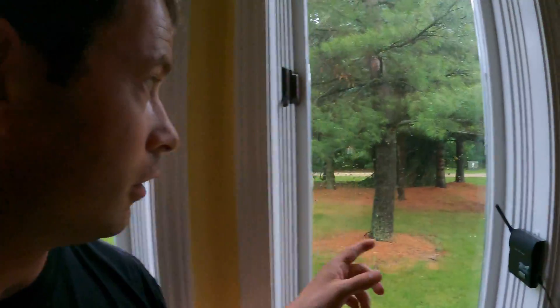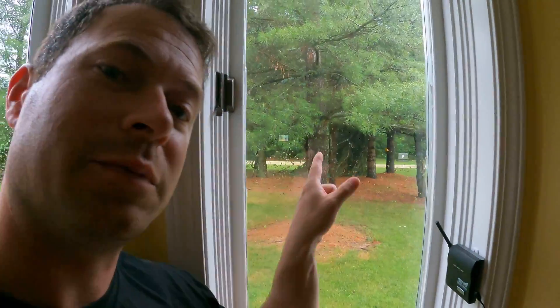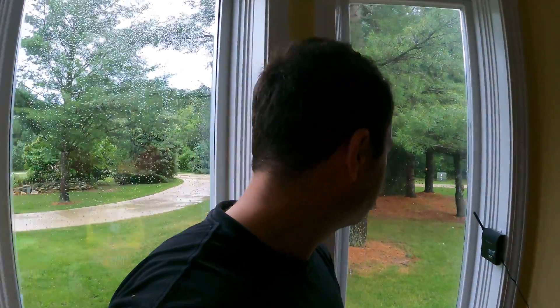The storm also took out a lot of my trees out here in the yard. Probably the biggest one that's close to the house is this big pine tree — I think it's a good 18 to 20 feet in diameter at the base, and it snapped halfway up.